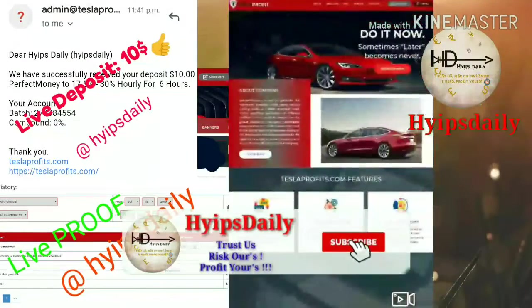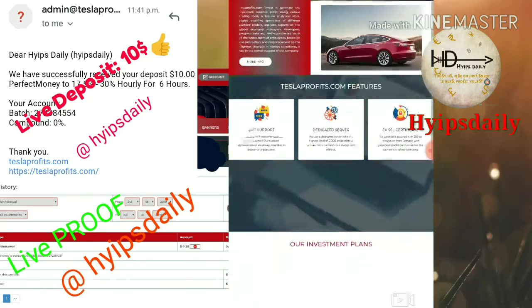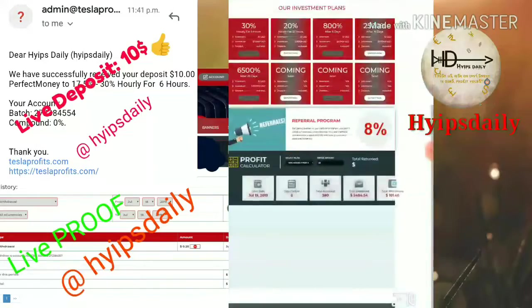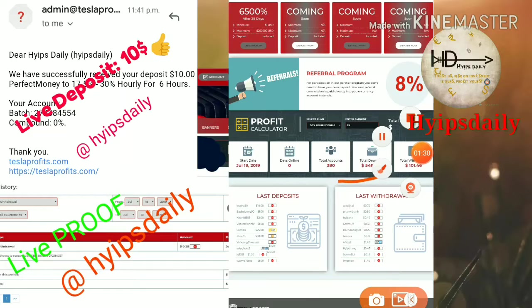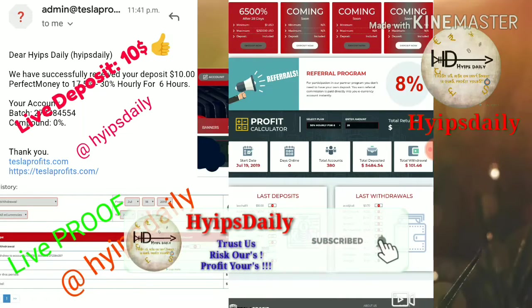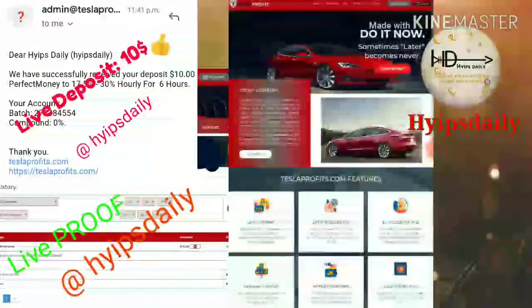To get started with the site, click on the link given in our description. After clicking the link it redirects you to the site. Here you can see the plans available on this site, and you can see the latest deposits and latest withdrawals. You can clearly see the total deposits taken from this site and the total withdrawals made from this site.